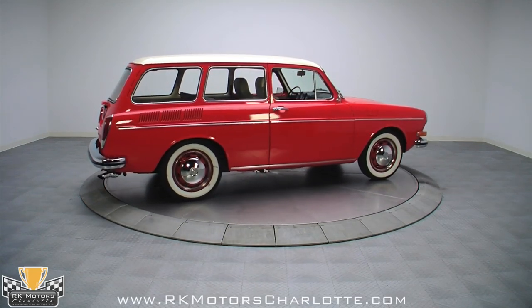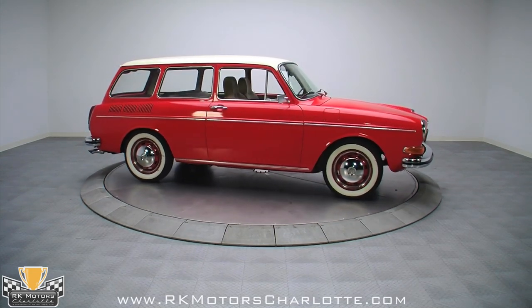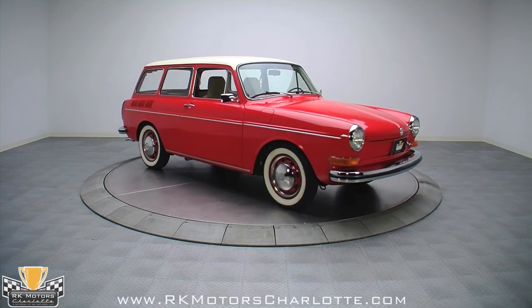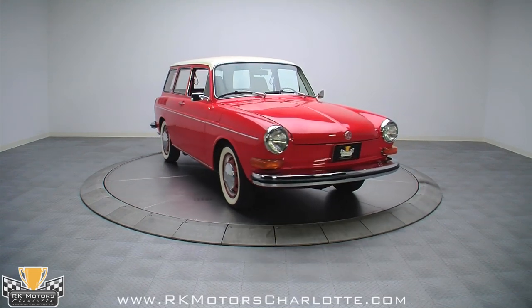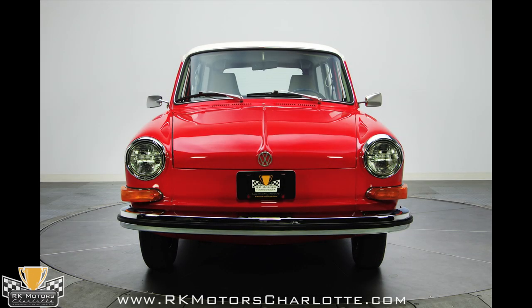While this car's paint isn't concours, it does carry a nice shine and will look great motoring down the street to any VW show. Up front, a bright chrome bumper is lined with protective trim and sits below a VW emblem that begins a central body line which continues through the trunk lid.